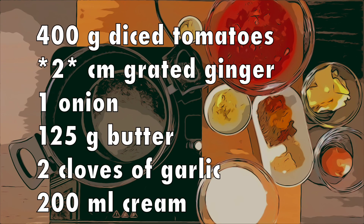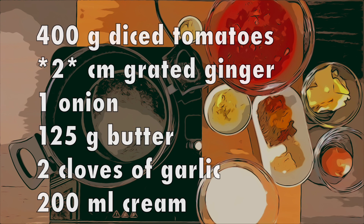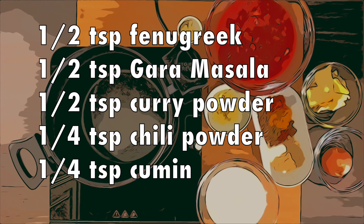For our curry we will need 400g diced tomatoes, 3cm of grated ginger, 1 onion, 125g butter, 2 cloves of garlic, 200ml cream, and again a wide selection of spices.